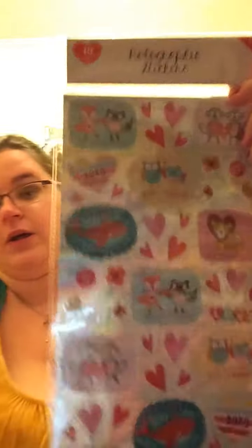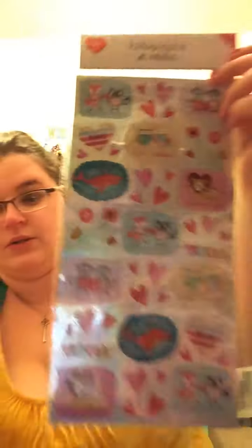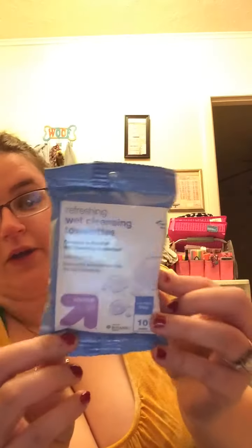I got holographic stickers for a dollar — really cute with all different designs including a 'whaley cute' one. I got refreshing wet cleansing towelettes — I'm hoping they're makeup-removing since I got them for the Florida trip. They're travel size. And I got a little sponge poof thing for travel. If you guys want a video of how I travel and everything I take with me, let me know because it's my first time.